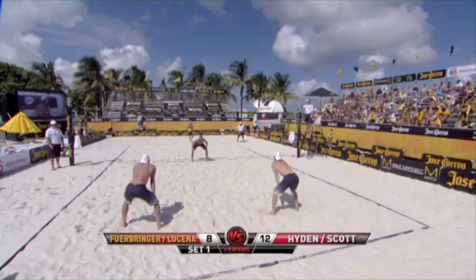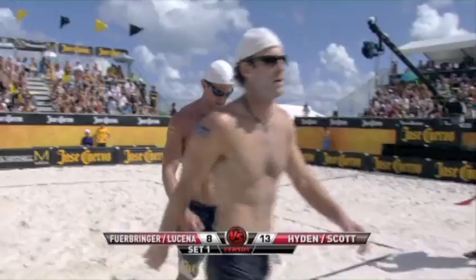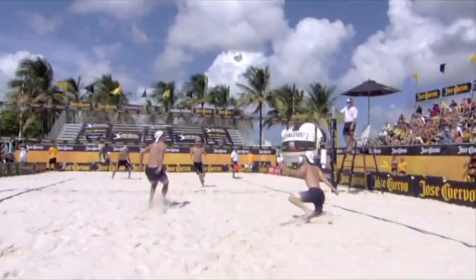So now Lucena to serve, his team down by four. First set, Men's Championship Finals. Scott puts it away. Ladies and gentlemen, 13-8 is our score. John Hayden and Sean Scott flexing their muscles early here in South Beach.